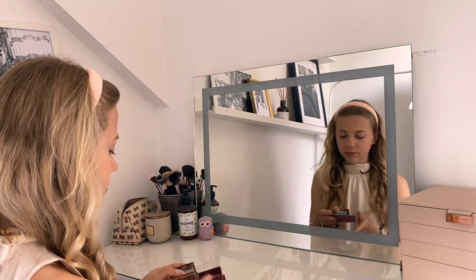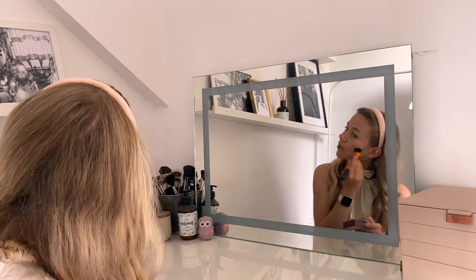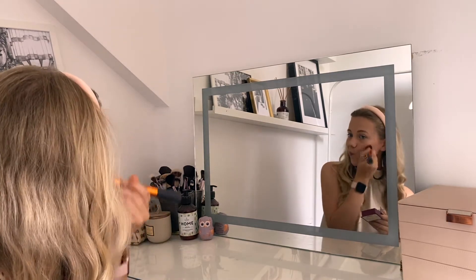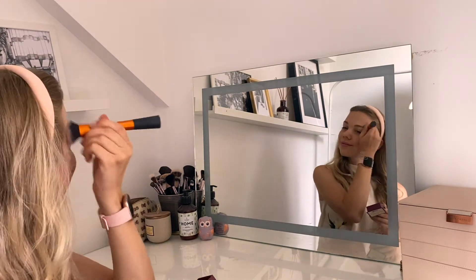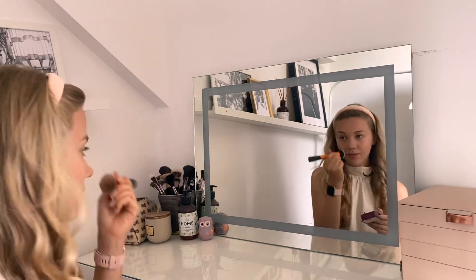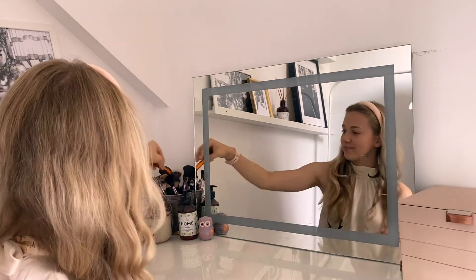Next I'm going in with my Benefit Hoola bronzer — my all-time favorite bronzer. It's the only one that doesn't look yellow or like I just came out of a sun studio. I'm applying it more heavily under my cheekbones to contour and slim my face, then lightly next to my eyes and on my forehead. Using less product in those areas avoids harsh dark spots and makes my overall complexion look healthier.